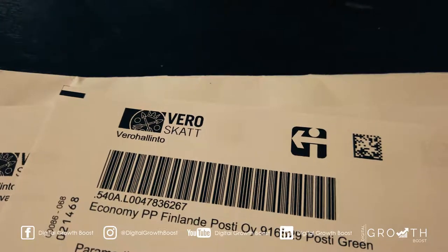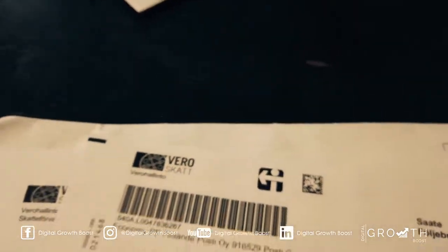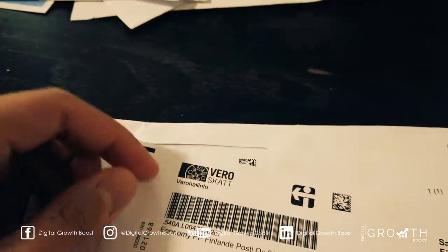So from the tax office, it was the new tax card that we ordered. We could access them online anyway, but they also give us a paper copy as well.